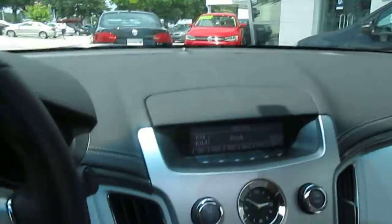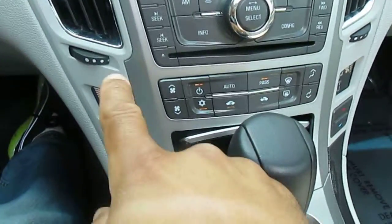Beautiful. Beautiful OnStar and climate control — his and hers.